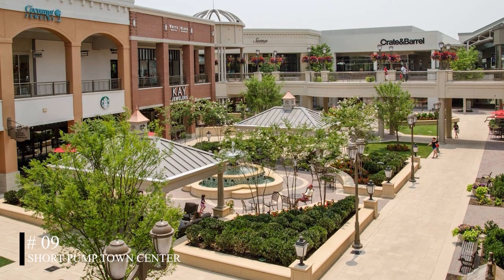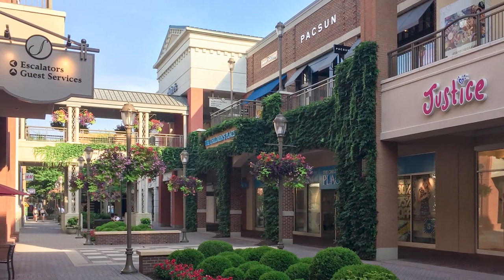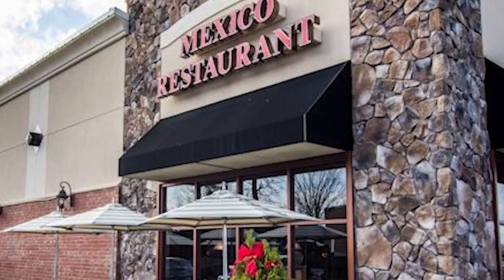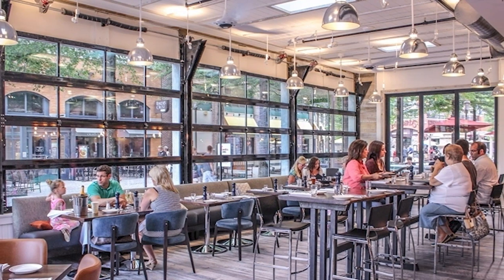At number nine, we have the Short Pump Town Center. This shopping and entertainment complex offers a wide range of stores and dining options. From Mexican to Italian to Vietnamese cuisines, visitors can enjoy a culinary journey around the world.